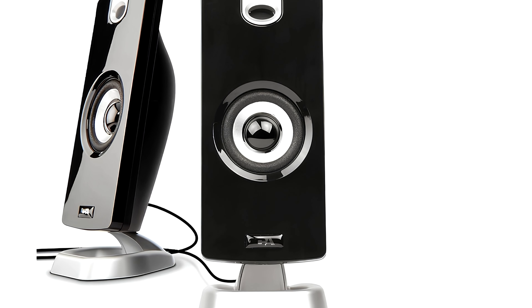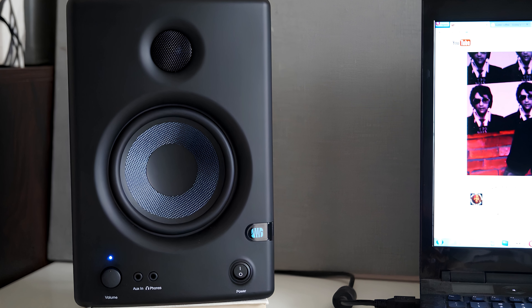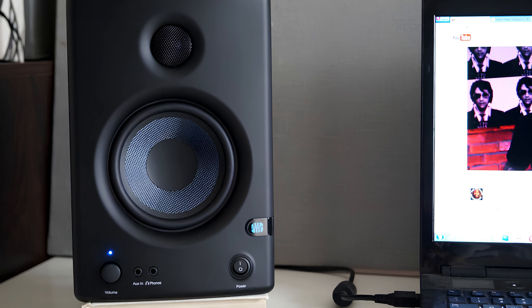The speakers offer pretty comprehensive controls and connectivity ports. On the front of the left speaker, you'll get an auxiliary port and a headphone jack, along with a volume knob, which is perfect for quick and easy access. On the back, there are both quarter-inch inputs and RCA inputs, which are common connections in home studio and audiophile setups, meaning the speakers can integrate more easily into those environments without adapters. The speakers look pretty nice with a sleek black color profile. They're definitely larger than other options on this list, so make sure you have enough room on your desk.